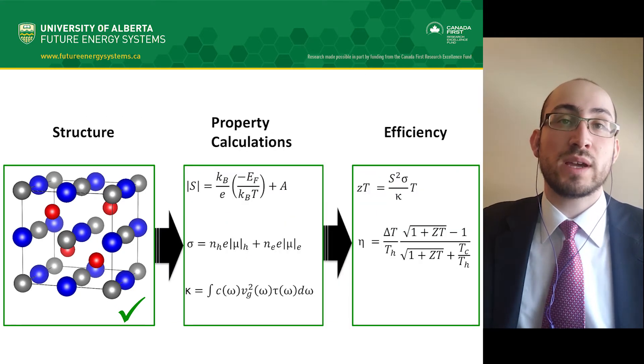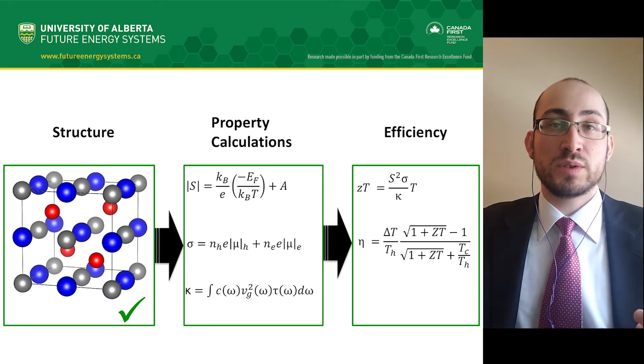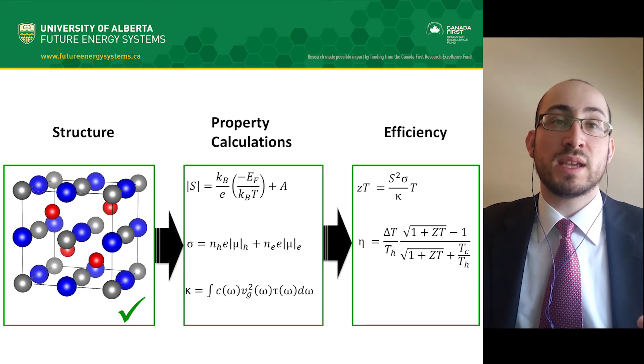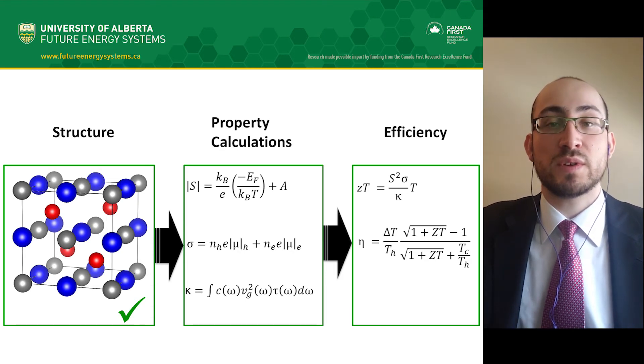We need the correct structure in order to use our physics-based models to computationally calculate its properties. These properties can determine its theoretical thermoelectric efficiency. We use computational simulations before putting in the effort to physically build a prototype because it is faster and less costly to pre-screen promising candidate materials first.